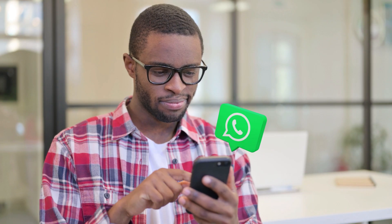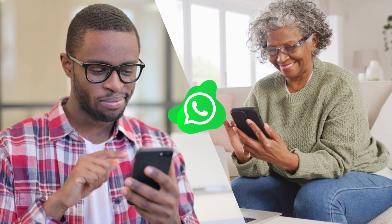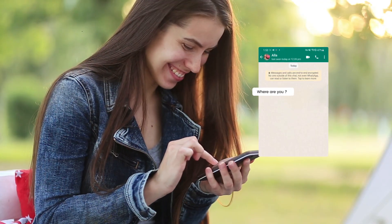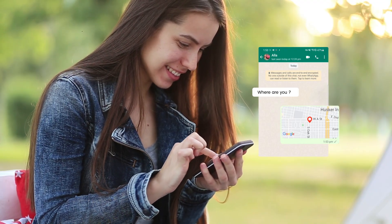WhatsApp is a great tool for communicating with friends and family, regardless of whether they are located in different parts of the world or in the same place. In addition to sending messages or making calls, WhatsApp can also be utilized to share your current location.